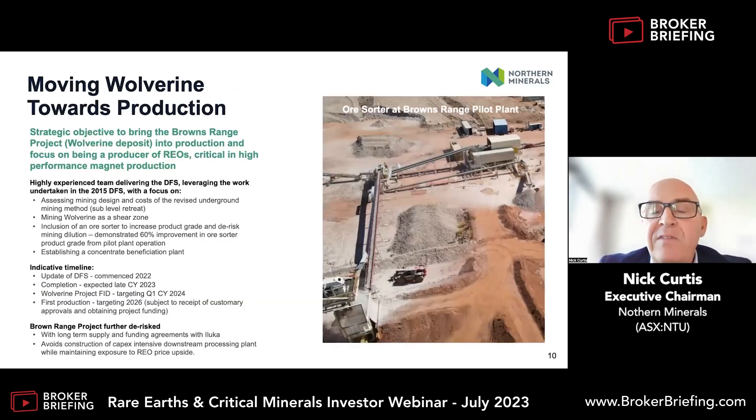We're moving one specific asset — Wolverine — within a geological system into production. Wolverine is an open pit mine, a small quarry, but it's produced a thousand tonnes of concentrate and has been working for three years. The Wolverine operation will be in production in 2026, which is in line with when the NEABA plant for Iluka should be finished. We think we have de-risked key elements of the project, most particularly with our supply and funding agreement. It's the right judgment for us to stay upstream and be a miner, not move downstream into the chemical side — an experience I had with Lynas, which was a very complicated growth path for a junior company.